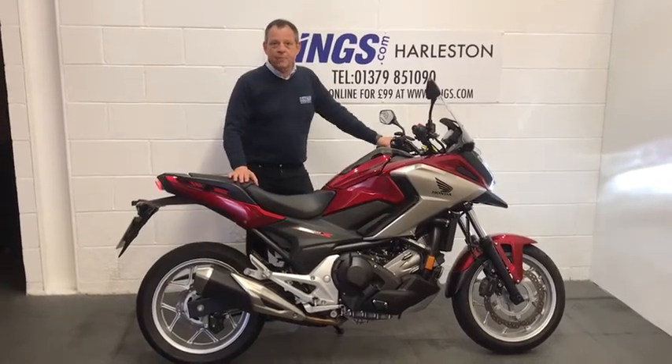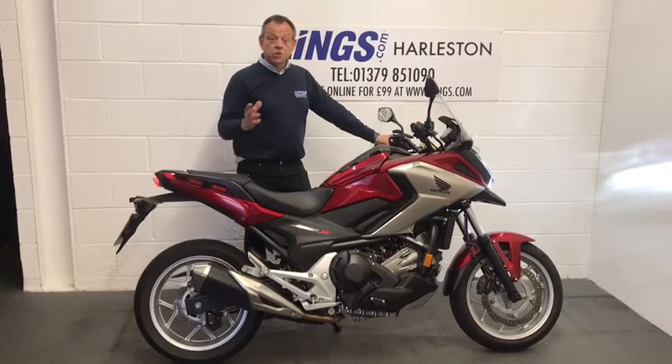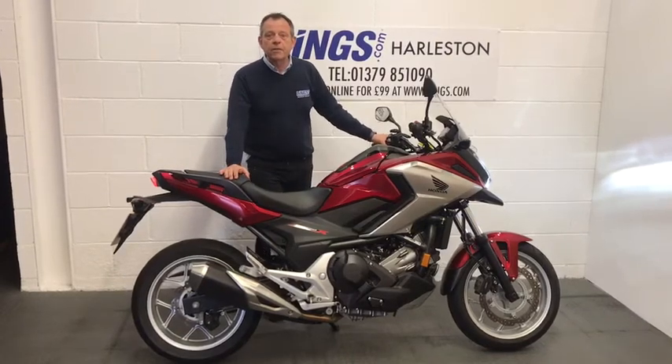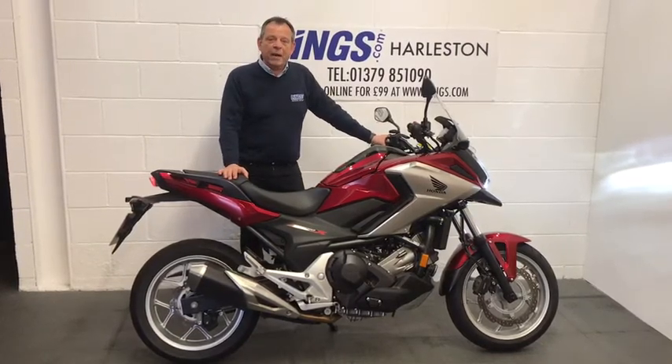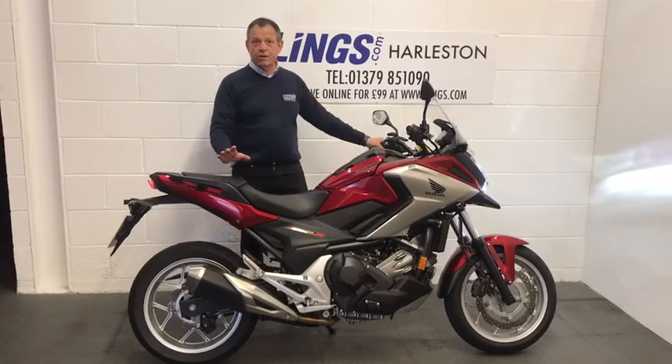This bike also has the DCT box, the dual clutch transmission. So you can ride in automatic mode, sport mode and manual mode as well. In automatic mode, you can override the gearbox using the thumb and first finger paddles here, a bit like an automatic car where you've got the steering wheel paddles. So really, really flexible bike.